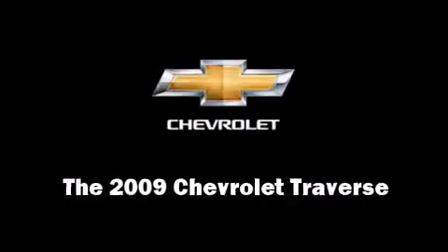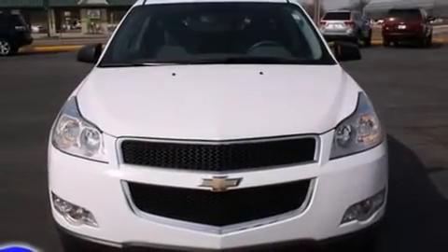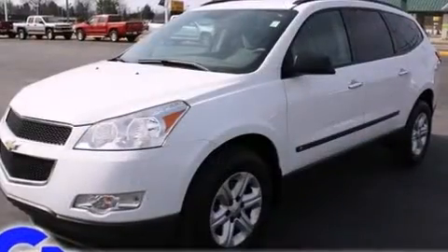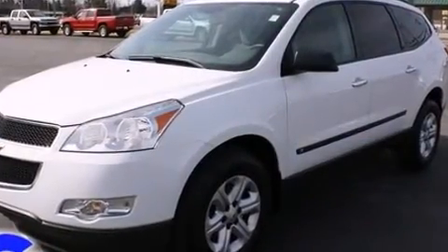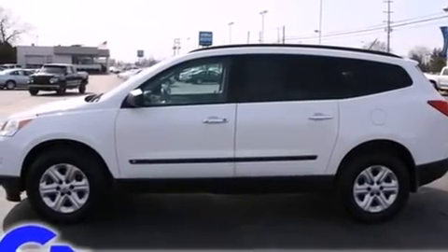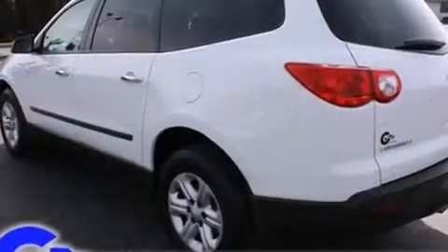Take command of the road in the 2009 Chevrolet Traverse. It features a front-wheel drive platform, an automatic transmission, and a refined six-cylinder engine. This model accommodates eight passengers comfortably.